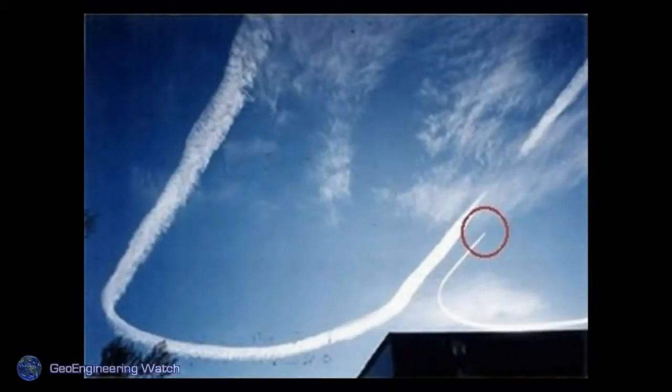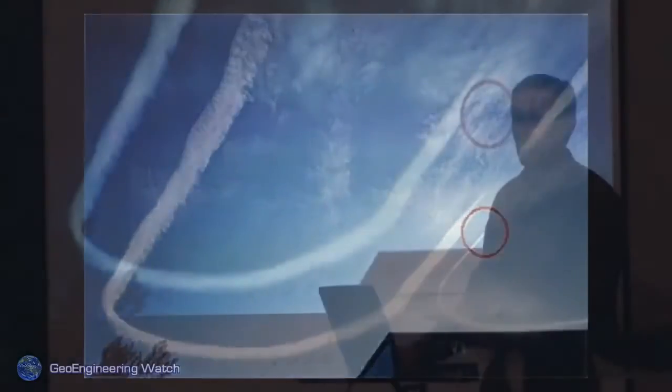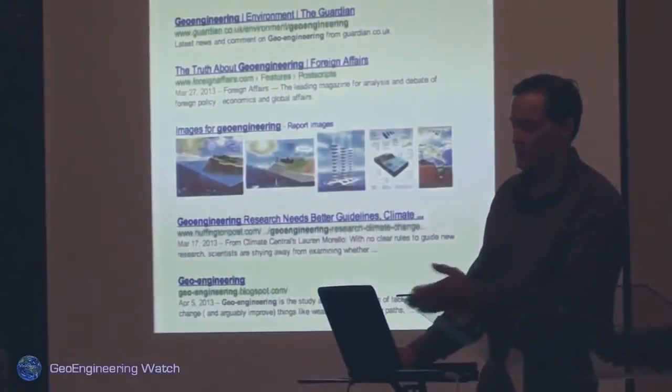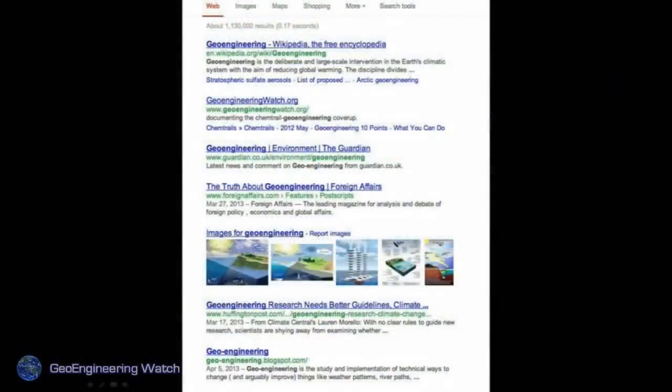Anybody who thinks this is commercial traffic maybe confused about where they're going should think again — this has nothing to do with commercial traffic. If you Google 'geoengineering,' our site is the second item on that page. We're all science, no advertising, no politics. Geoengineering is hard science, and if people pursue that term they'll find credible data. Semantics matter.